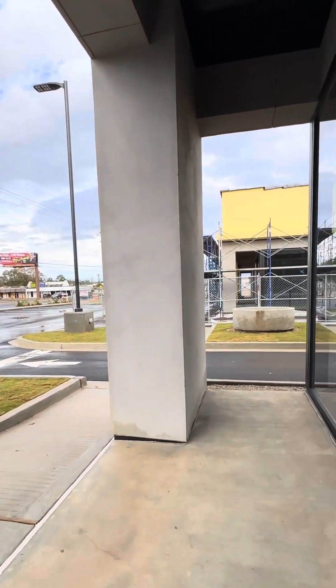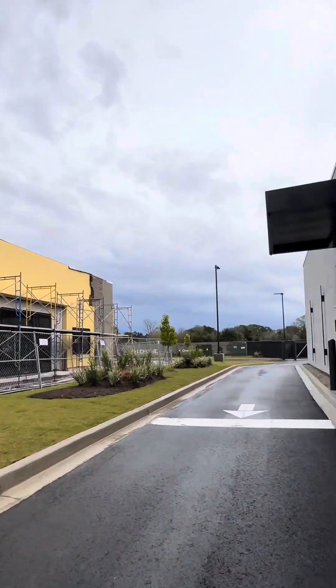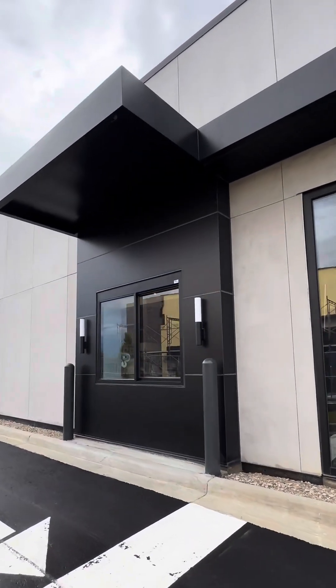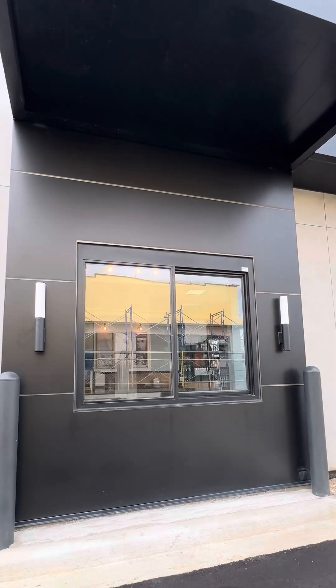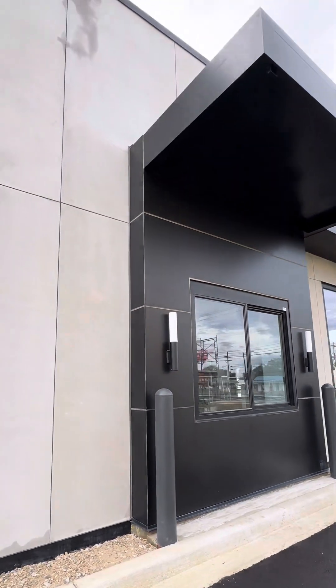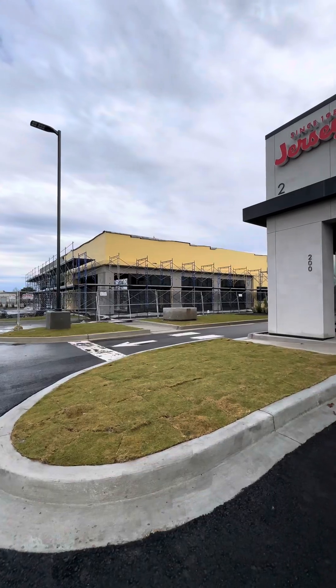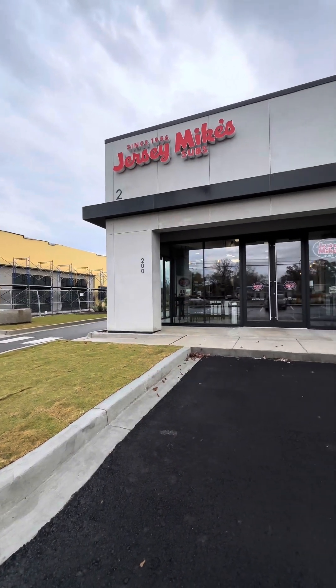Going outside in the Forum Center, you'll see that there's still some construction going on, but Jersey Mike's has a pickup window. You cannot order at the window, but you can call ahead or order ahead in the app and pick it up at their window. Really cool. Jersey Mike's of Lafayette is opening on January 31st, which is a Wednesday, so if you're out there, check them out.